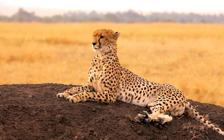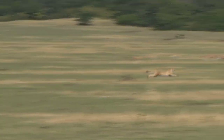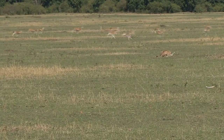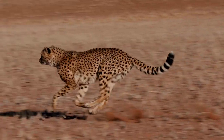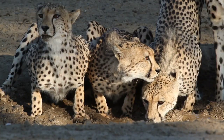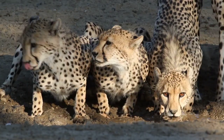When approaching prey, the cheetah begins the chase. Its maximum speed is reached in a few seconds, and it needs to maintain that maximum capacity for only a short period. When running, the cheetah uses its long tail as a rudder, helping it maintain balance and make quick turns while at speed. Its flexibility and ability to extend significantly while running are also crucial traits for its effectiveness as a hunter.